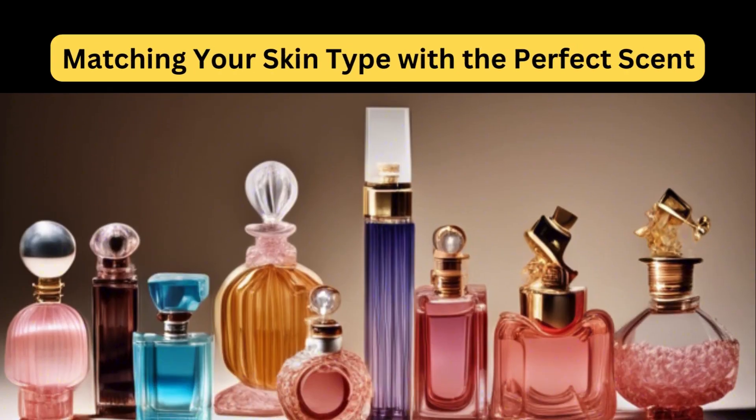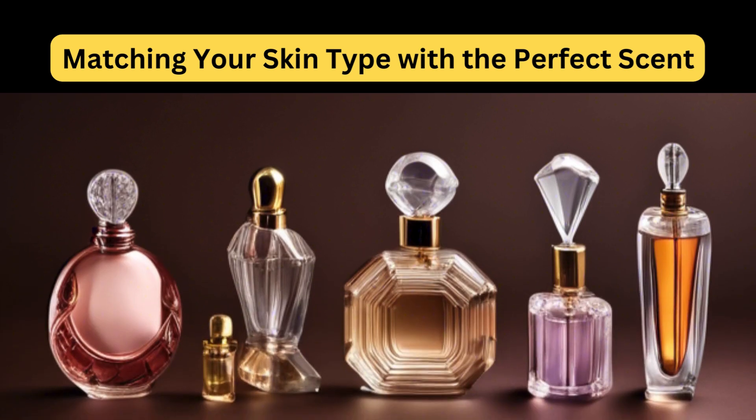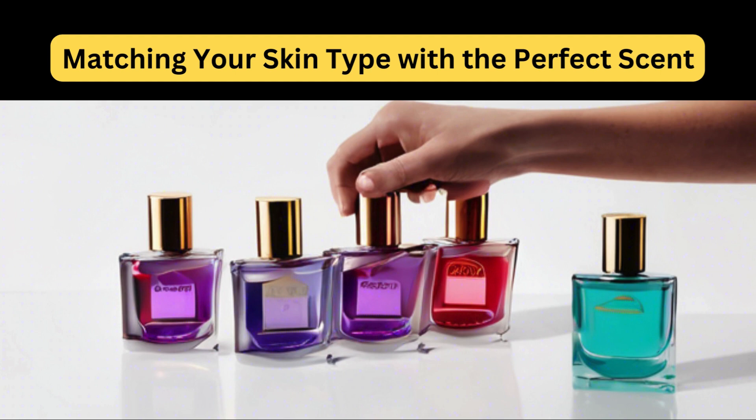Welcome to Reformed Fragrances channel, where we believe in making fragrance talk fun and fabulous. Today, we are delving into the fascinating relationship between different skin types and fragrances. It's like finding the perfect harmony for your personal aroma. So sit back, relax and let's explore the captivating world where skin meets scent. Don't forget to hit subscribe for more fragrance insights. Let's get started.